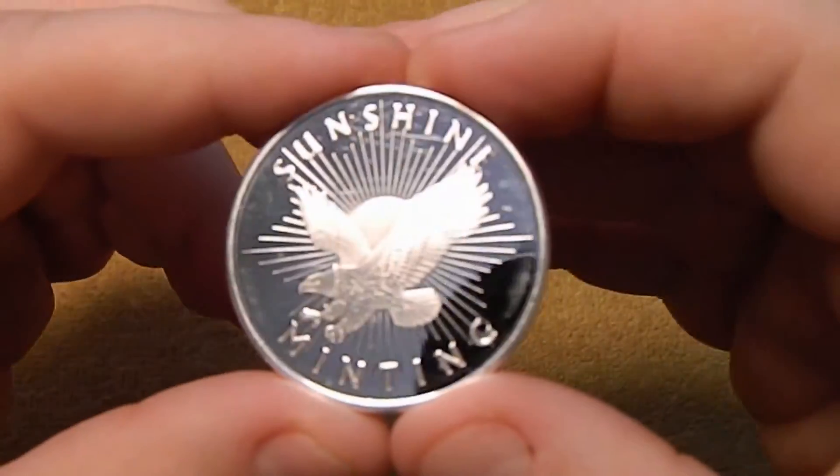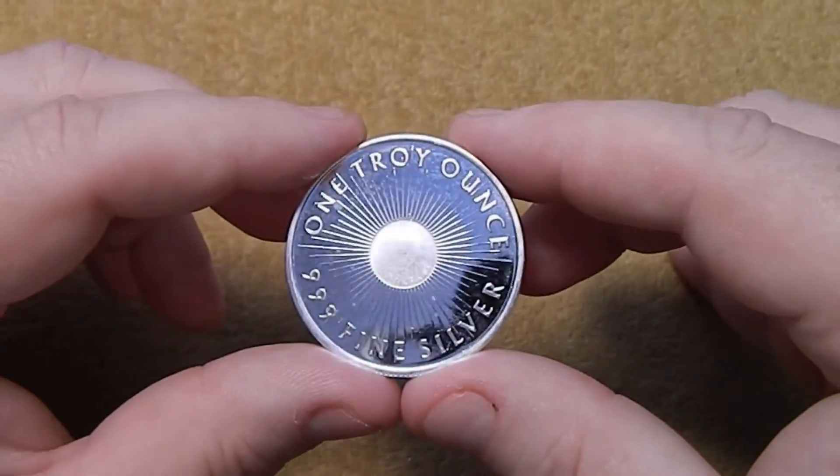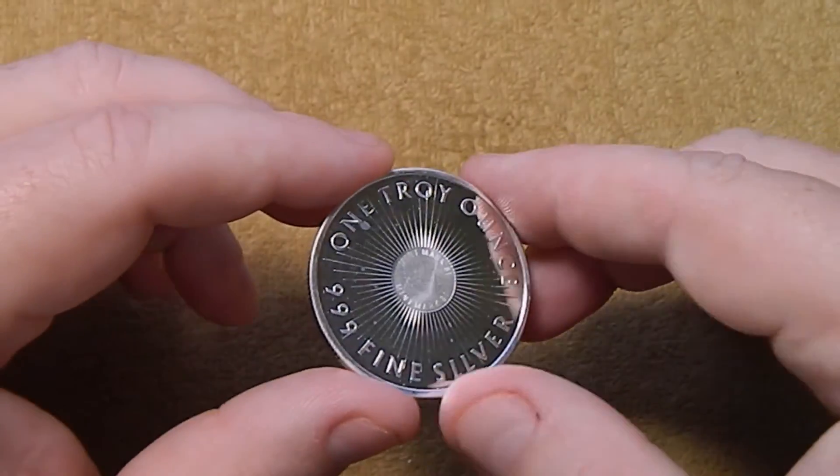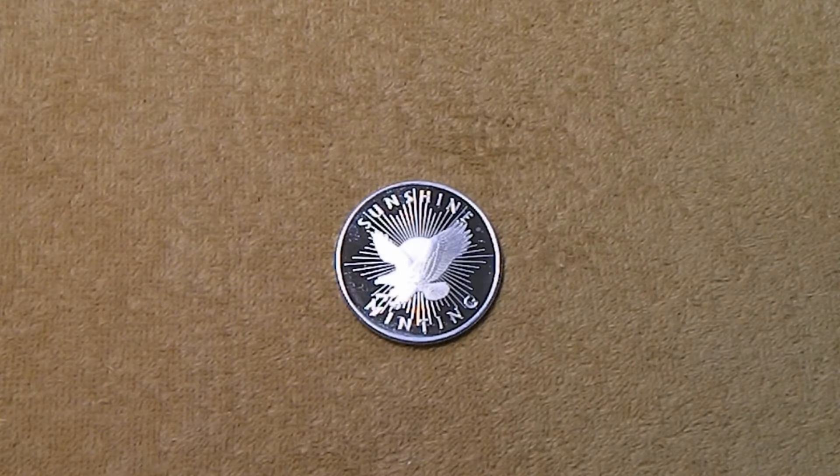And that prize was this one ounce Sunshine Mint round - one troy ounce, three nines fine silver. Now Terry and his mom have another giveaway going on. This time Terry is doing a community wheel - similar to last time, anybody who donates gets their name burned onto the wheel, and it's about 18 inches across. It looks really cool. Terry does a lot of wood burning and engraving on things like glass mugs - they look incredible, so you should go take a look at those.